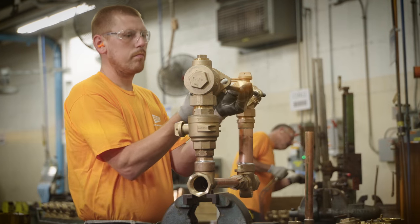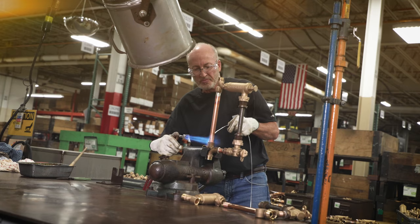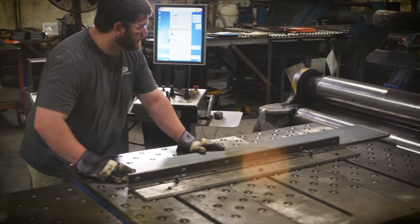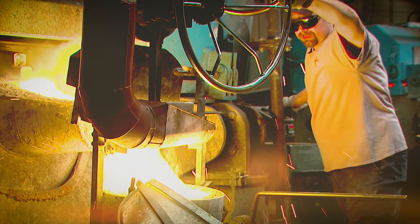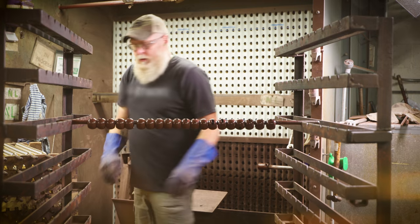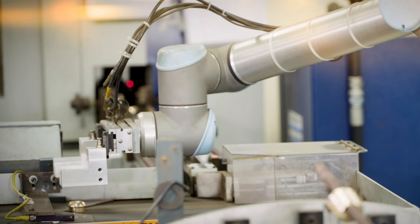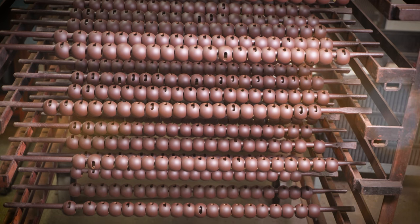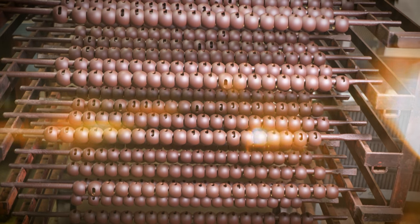The people at Ford Meter Box produce more than 40,000 various waterworks products made mostly from brass, iron, copper, and steel. Every day, talented individuals combine proven designs with innovative techniques to build a solid line of top quality products for the waterworks industry.